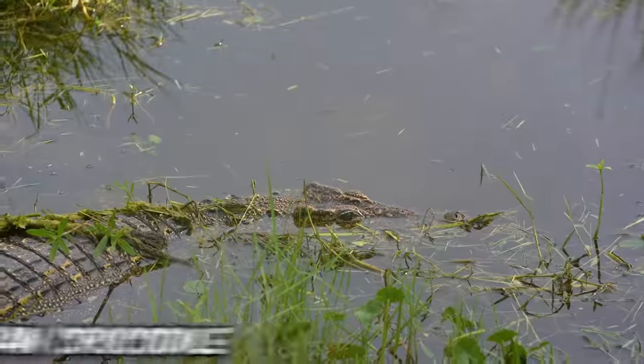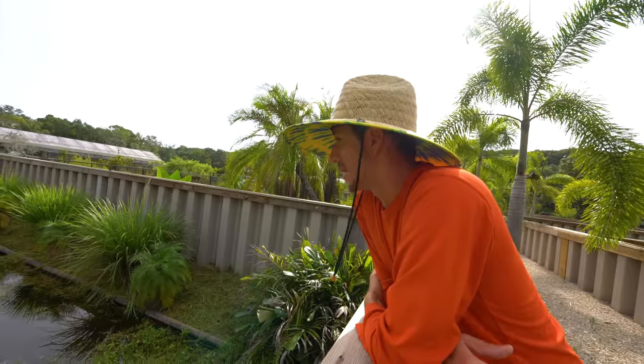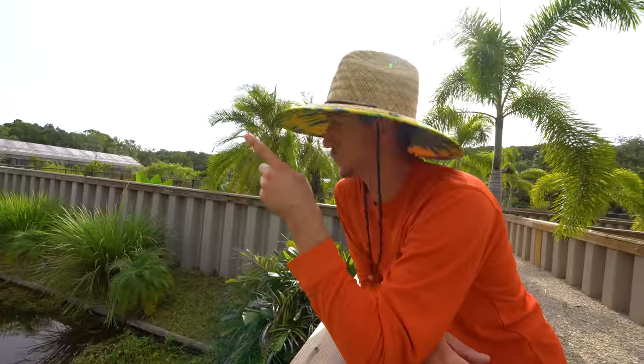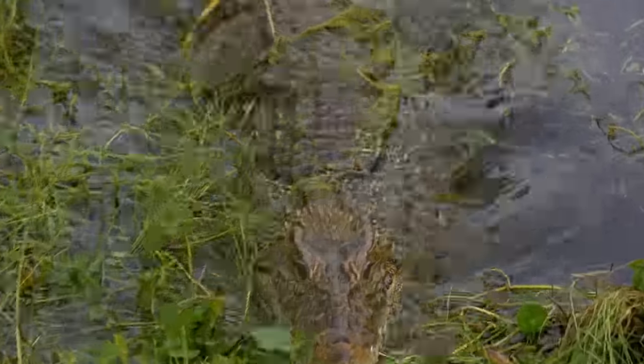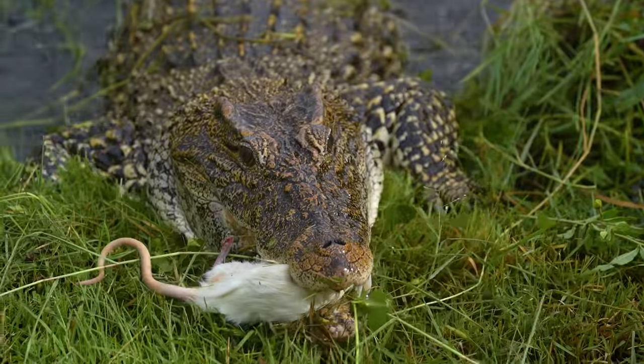This is a young female Cuban crocodile. She didn't get along with the others, so unfortunately she's the only one in here. But she's got a big enclosure for one Cuban crocodile. We're going to be doing some introductions with the enclosures over there — hopefully she'll get along with them and there'll be more Cubans in here in the future.